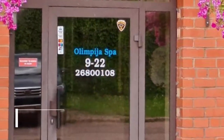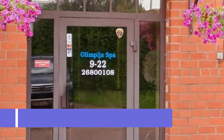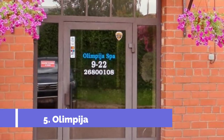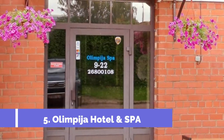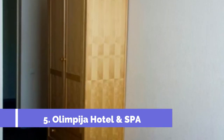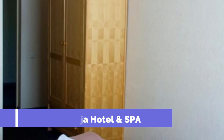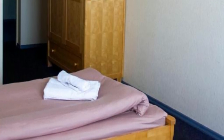Number 5: Olimpeja Hotel and SPA. Situated in the center of Daugavpils, Olimpeja offers simply furnished rooms with a TV, free Wi-Fi and spa facilities. It benefits from an indoor swimming pool with a sauna and hot tub. Guests can make use of the solarium, steam baths and massage facilities. The hotel also features a billiard room and table tennis equipment.